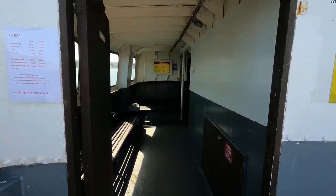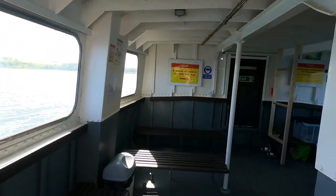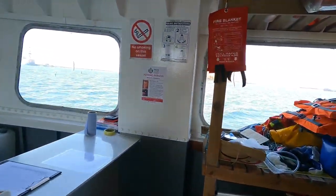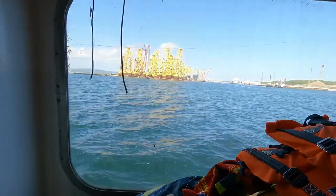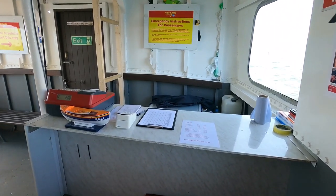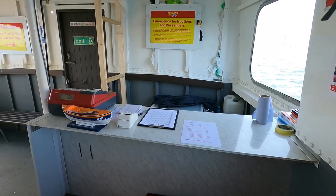The accommodation on board is fairly modest, but that's absolutely fine on such a short crossing. If the weather's good, stay outside and enjoy the views, and if it's raining, well, you've got somewhere to shelter for 10 minutes. The vessel is equipped to carry 12 passengers and two cars, and it's also good to know that Highland Ferries accept card payments — very handy in this day and age.